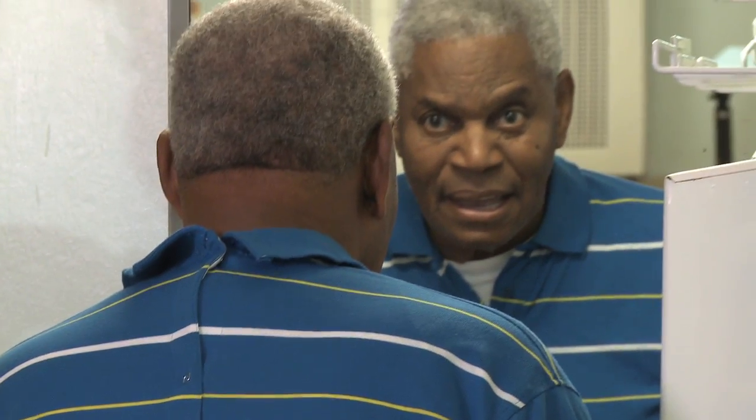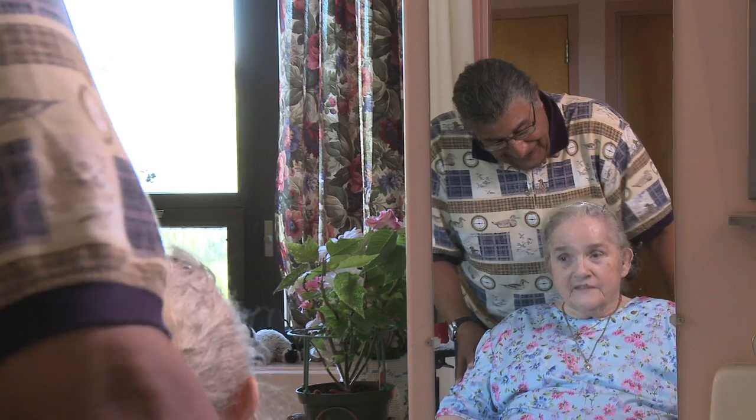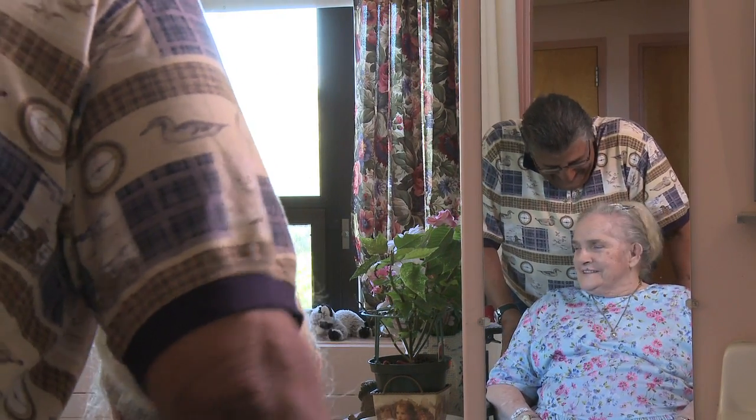Wearing attractive clothes and feeling like you look your best can be an important element in having a positive attitude and enjoying a higher quality of life. We do visit many nursing homes throughout the year, and the feedback is younger styles where you can look good and feel good, and nobody can really tell that you're wearing adaptive clothing — other than the patient, the wearer, as well as the caregiver.